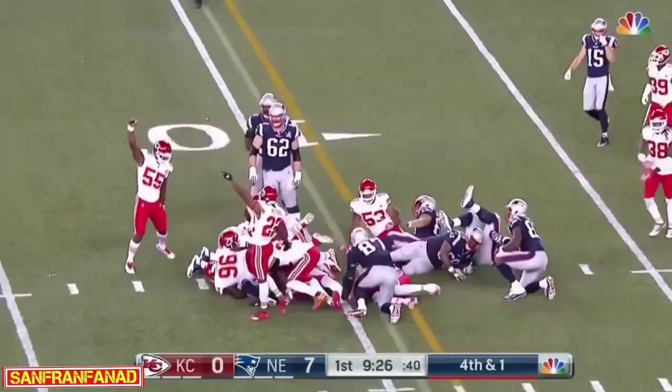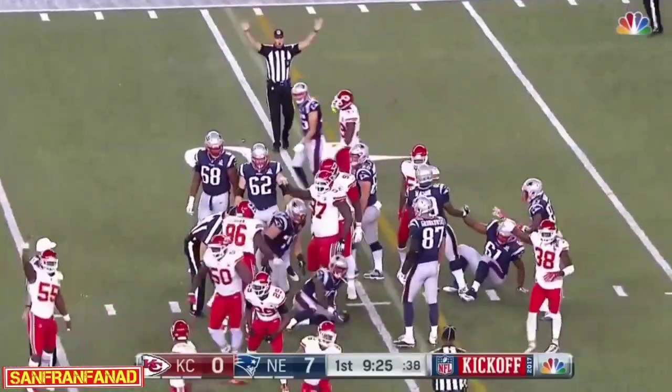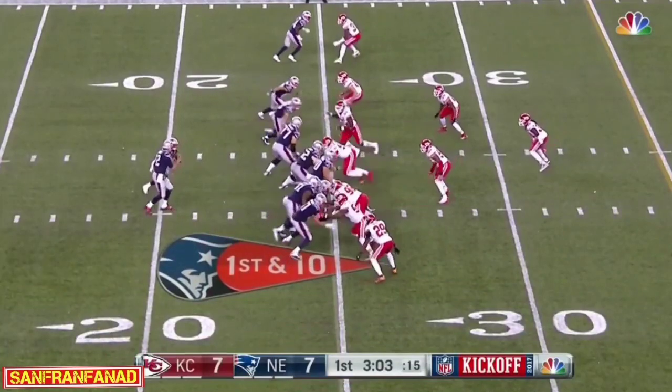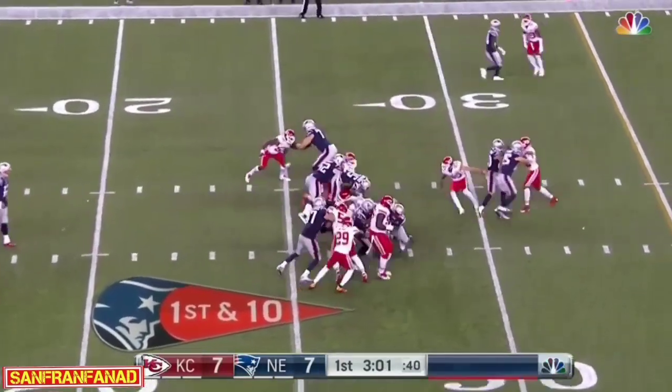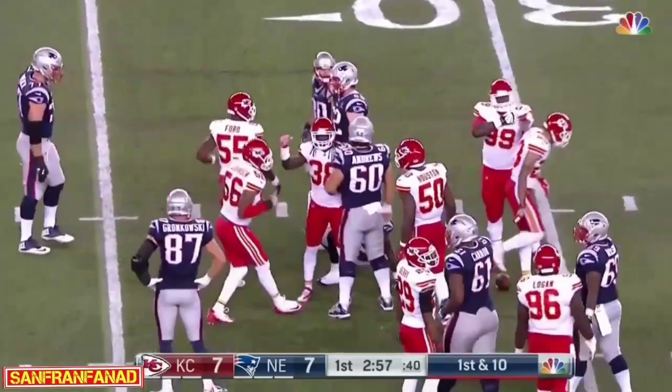Kansas City is right there and appears to have stopped him — that's Eric Berry, the safety, who comes up. He doesn't lift weights and he has his own formula for success. Gillislee takes the ball to the 29-yard line.